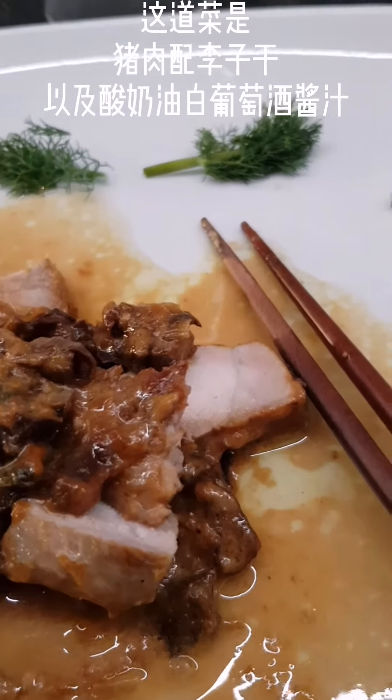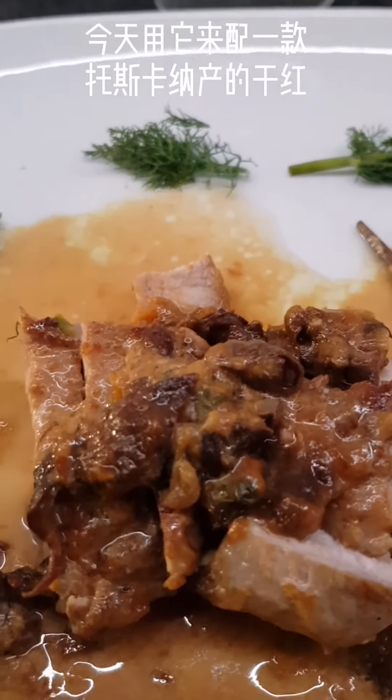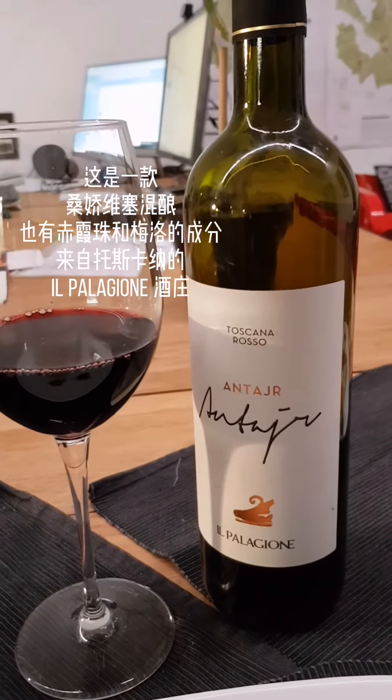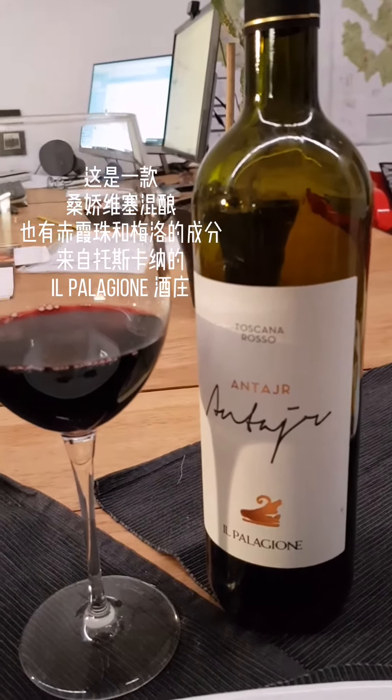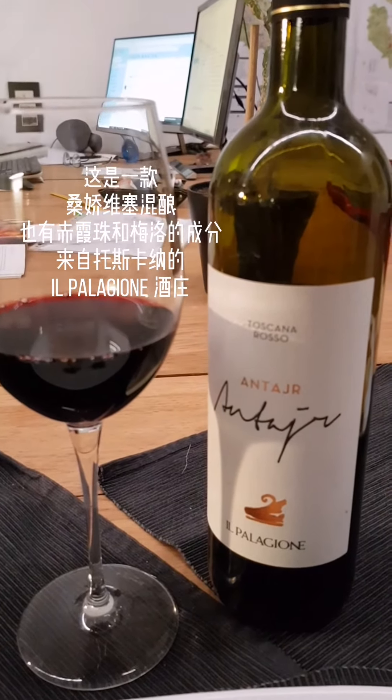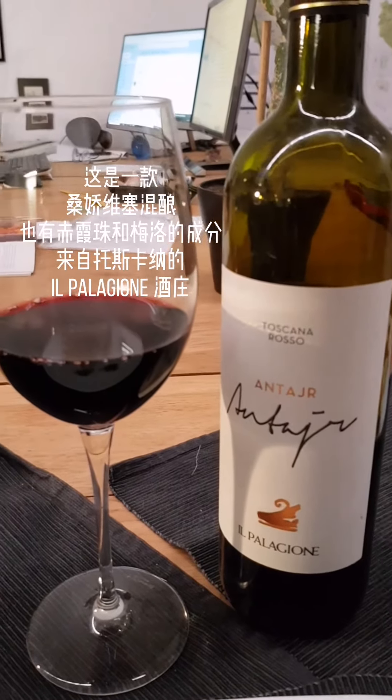We will see if this dish fits the Antagire better. The Antagire, introduced already some episodes ago, is a Sangiovese, Cabernet Sauvignon, Merlot blend from Tuscany, from Il Palagione winery.